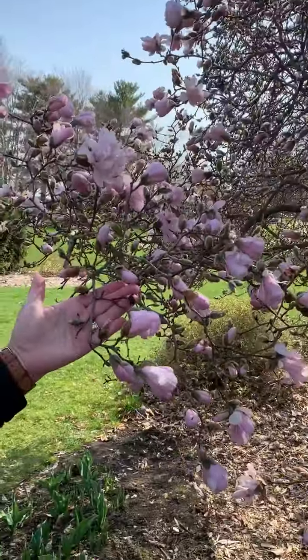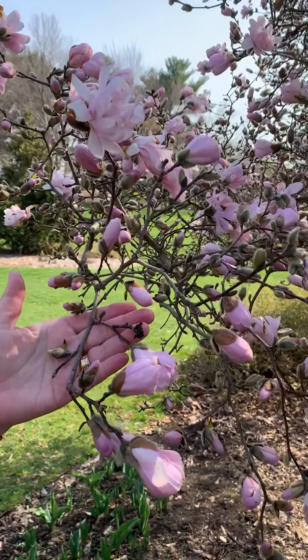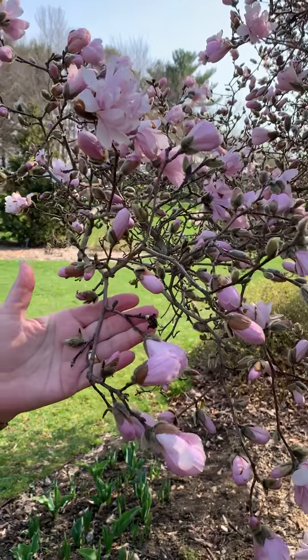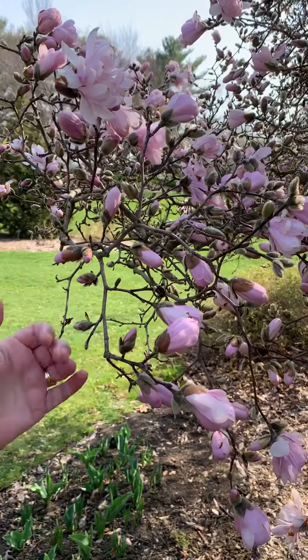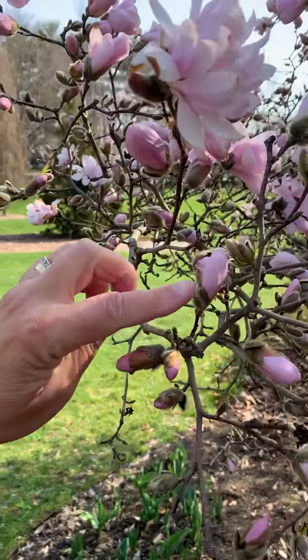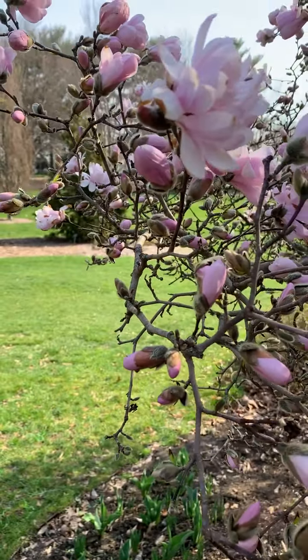Now we have saucer magnolias and star magnolias here at the gardens. This one is a star magnolia. Look how delicate the blooms are. The magnolias have fuzzy buds, and you can see the buds where the flowers are coming out. Those fuzzy buds are great identifiers.